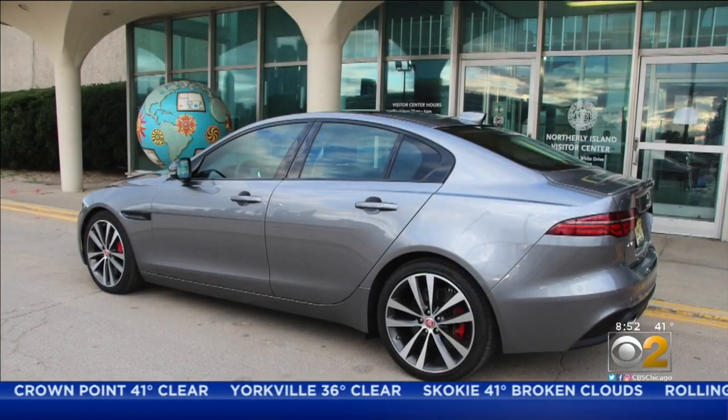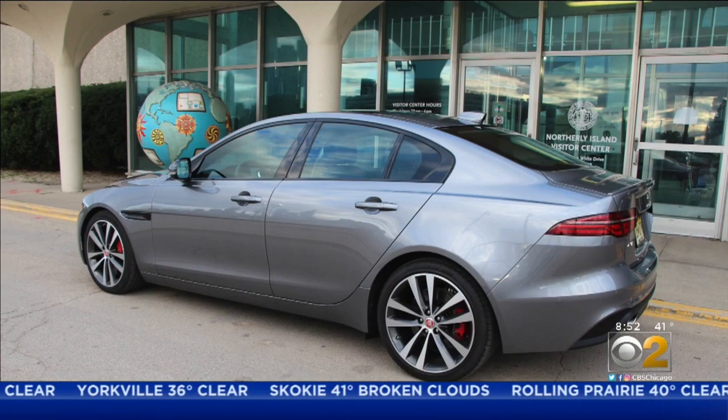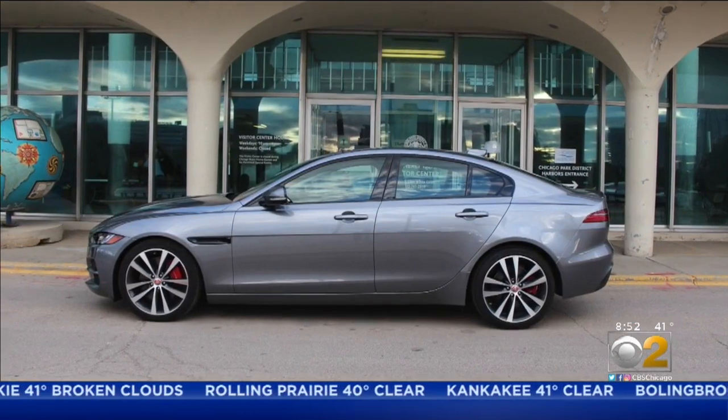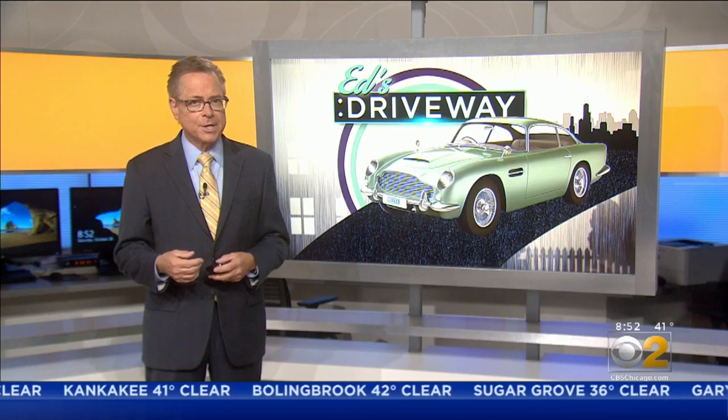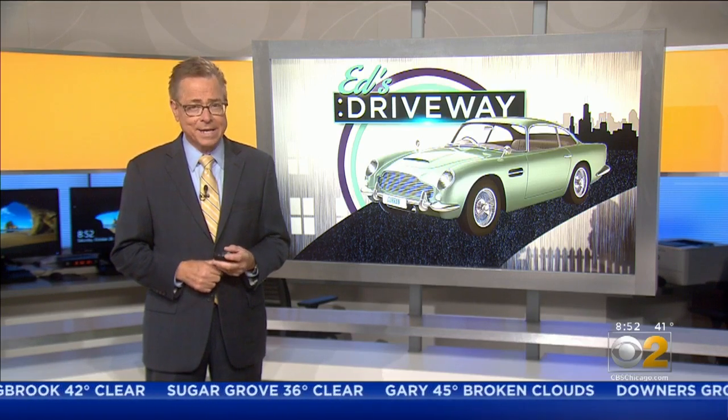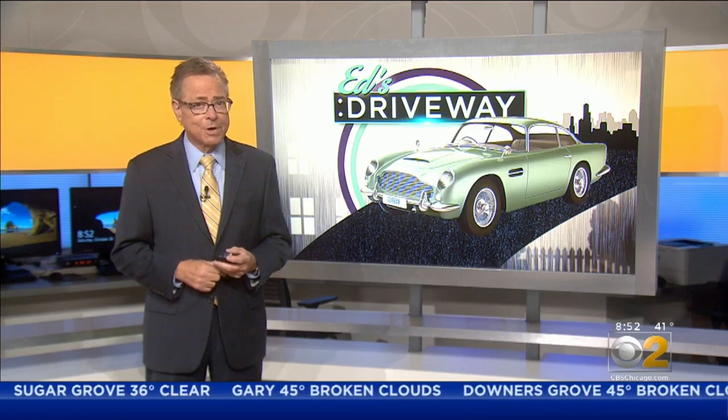This luxury Jaguar XE is a great-looking car at a price that starts under $40,000. If you're in the market for a car like a BMW 3 Series or an Audi A4, the new Jaguar XE is a car you ought to test drive.